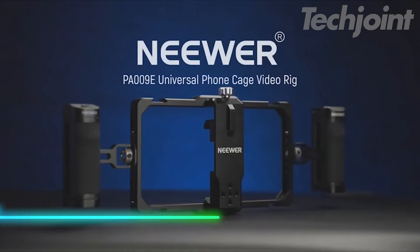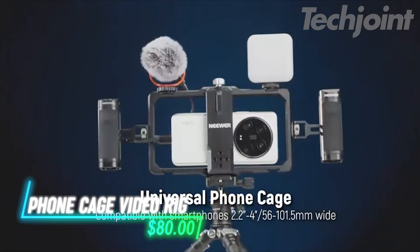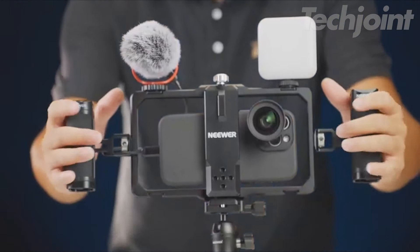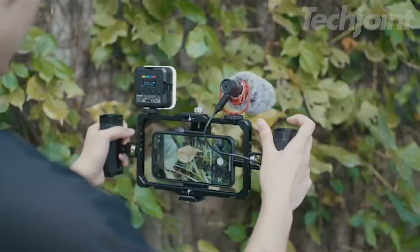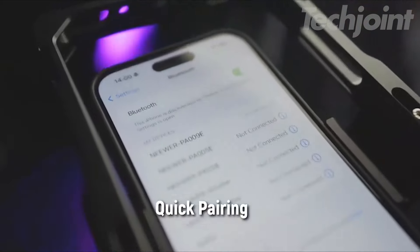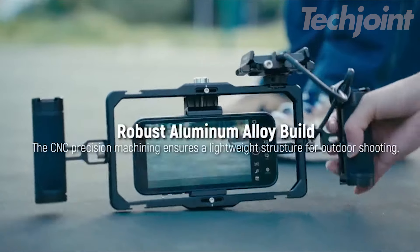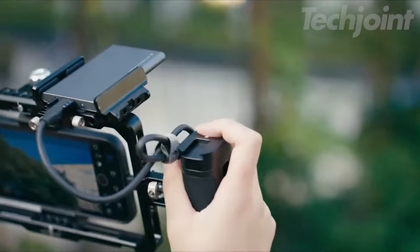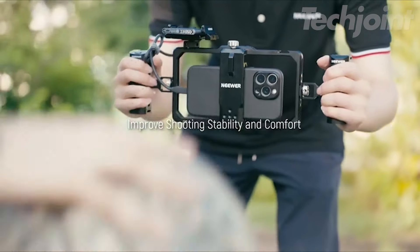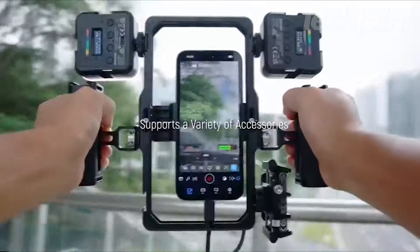Ready to take your video content to the next level? This universal phone cage rig is perfect for all your recording needs, featuring adjustable phone holders to fit various smartphones. Ergonomic handles with comfortable grips and a Bluetooth shutter make filming a breeze. Built from durable aluminum alloy, it includes plenty of mounts for accessories like microphones and lights. Capture your best shots effortlessly and elevate your video game.